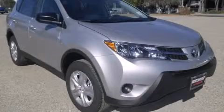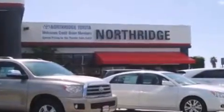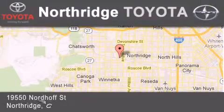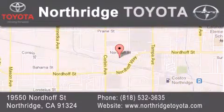Stop by today and test drive this vehicle for yourself. Thank you for considering Northridge Toyota for your next vehicle. If you have any questions, please visit our website, give us a call, or stop by our dealership located at 19550 Nordhoff Street in Northridge, across the street from Northridge Fashion Center.